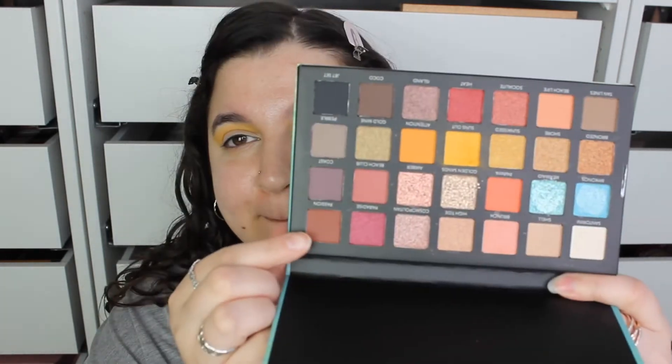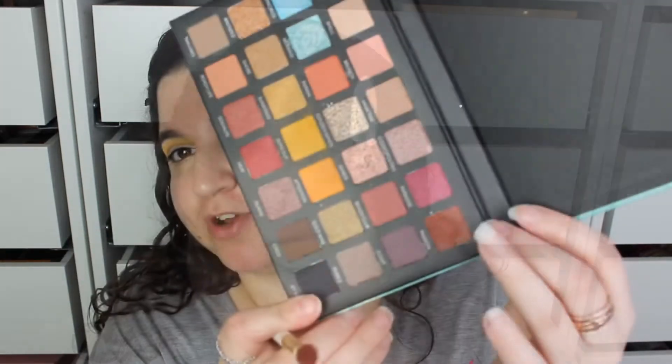I'm going to take Passion here and put that in the crease just below that yellow color. Look at that fallout! It's the one thing about Primark makeup — there's so much fallout.